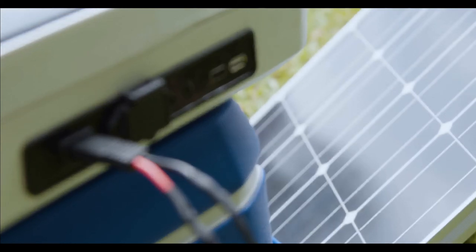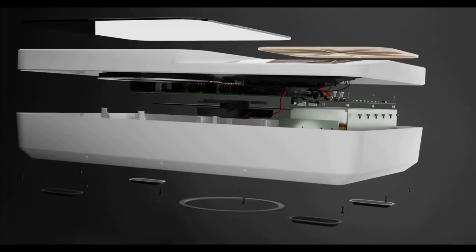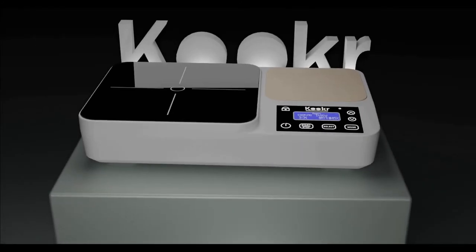Cookr can be charged by solar power. Help us take Cookr from our functional prototype to production by the end of this year.